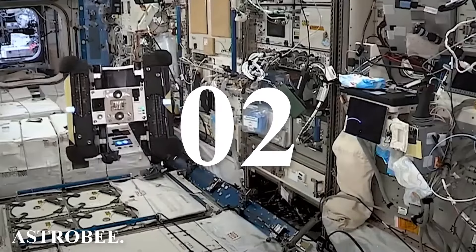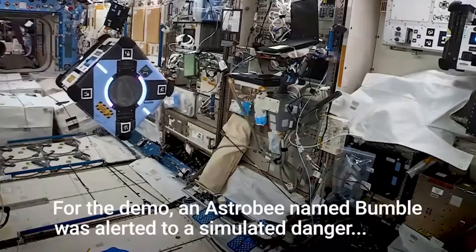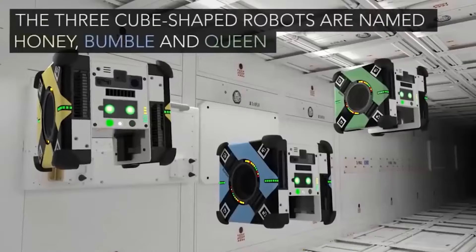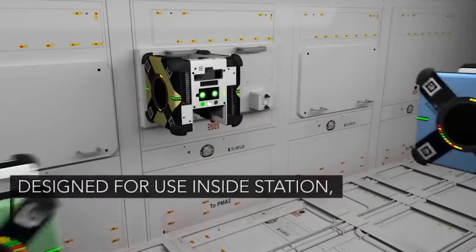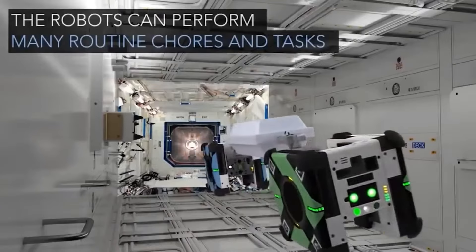Number two: Astro B. Continuing with our space theme, let's get acquainted with this square trio that has been to the ISS. Honey, Queen, and Bumble represent the Astro B family of robots. They were designed to assist humans by performing routine tasks like monitoring and maintenance. For example, the Queen robot shot a 360-degree panorama inside the ISS, while the Bumble robot was engaged in collecting mapping data.